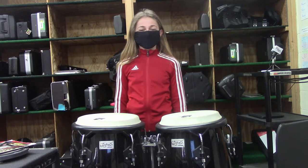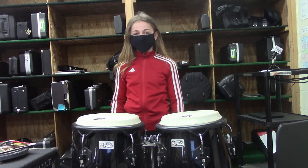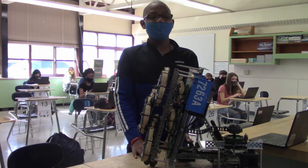This is the band room. If you play an instrument next year, you'll be coming here. In STEM you'll be able to do pretty cool projects like robotics.